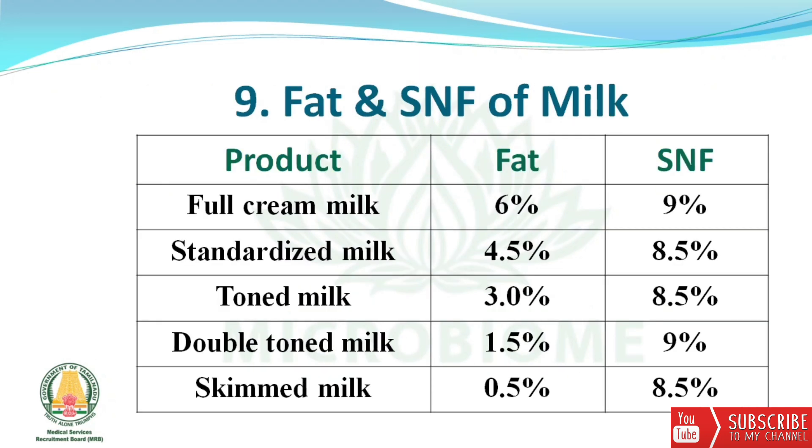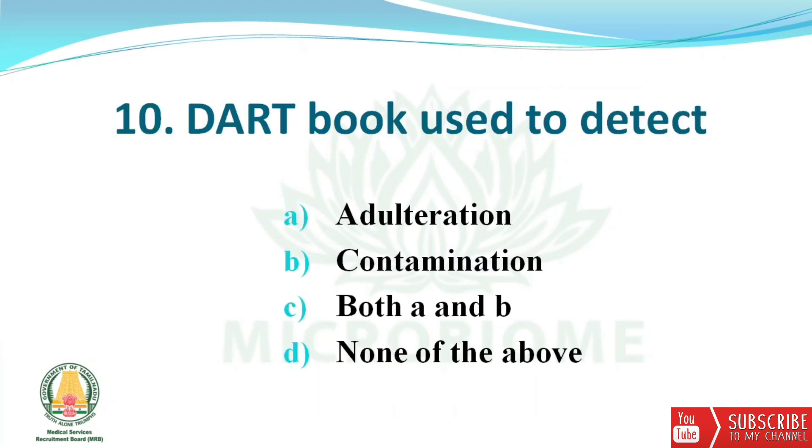Next, fat and SNF content of milk: Full cream milk has 6% fat and 9% SNF. Standardized milk has 4.5% fat and 8.5% SNF. Toned milk has 3% fat and 8.5% SNF. Double toned milk has 1.5% fat and 9% SNF. Skimmed milk has 0.5% fat and 8.5% SNF.